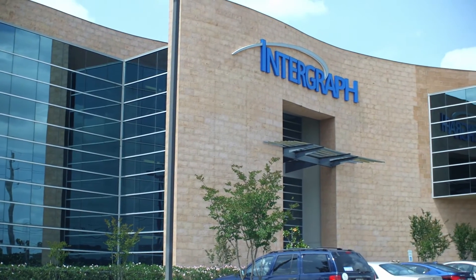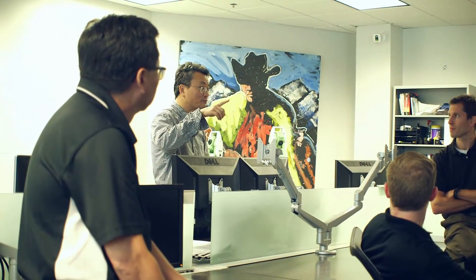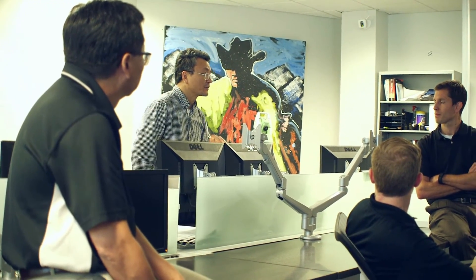Our partnership with Intergraph goes back several years, and because of that partnership we've been able to pretty much shape the way the tools work and help define our work processes as well. That type of association has helped us innovate our own engineering and project execution. We use SPI on all projects out of all offices as our standard work process.